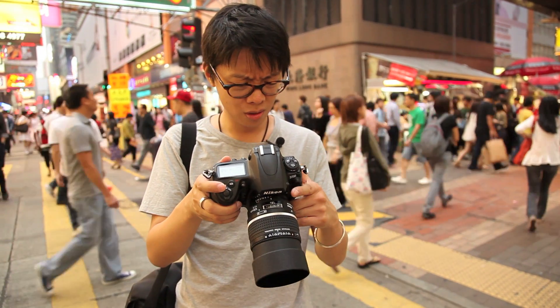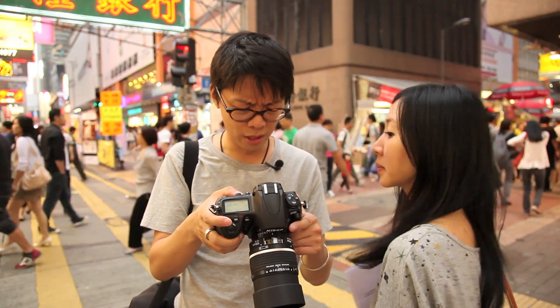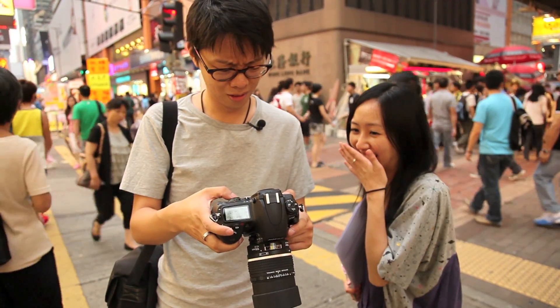Wow, this defocus control is kind of weird. It makes your lip look funny, Locke.